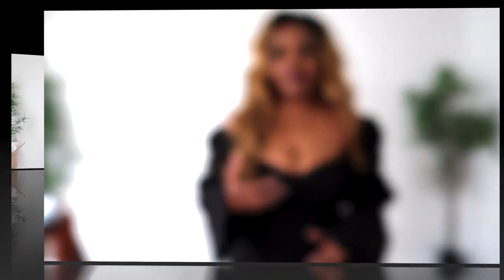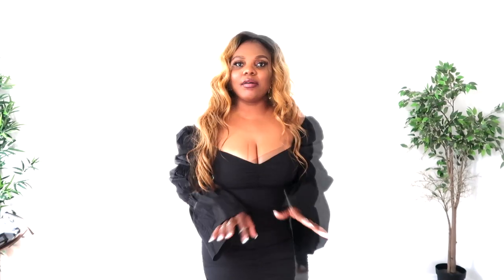For this outfit I'm going to give it a 9 out of 10. So let's move on to the next one.